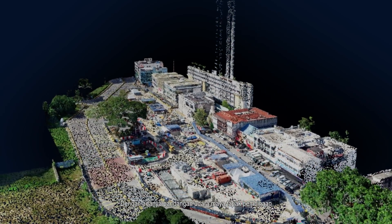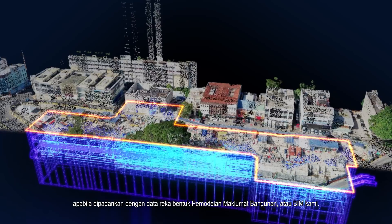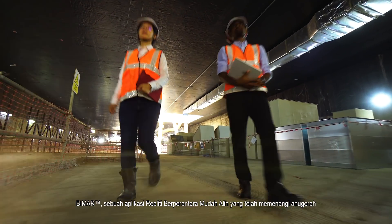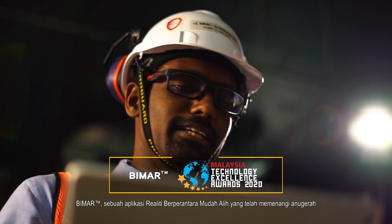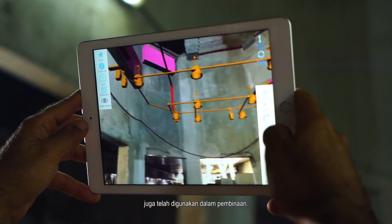Providing a virtual bird's-eye view of our sites, these survey models make for powerful validation tools when paired with our Building Information Modelling, or BIM, design data. BIMAR, an award-winning in-house designed mobile augmented reality application for detecting collisions and structural discrepancies, has also been introduced in the field.